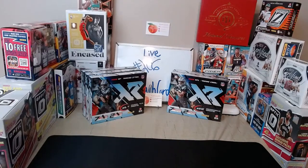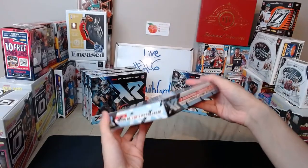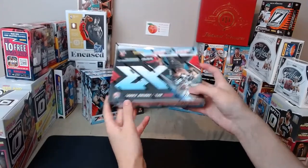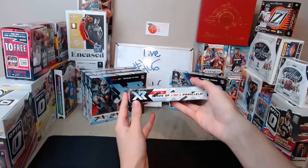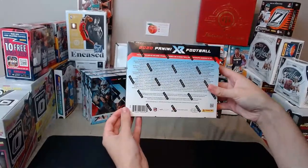Hello everyone and welcome to break number 206 here on Peach Cards ATL. We do have five XR hobby boxes with us today. Those contain 14 cards a box, including two autos and one memorabilia card, including one rookie jersey autograph per box on average. One of the autos has four numbered parallels per box on average.